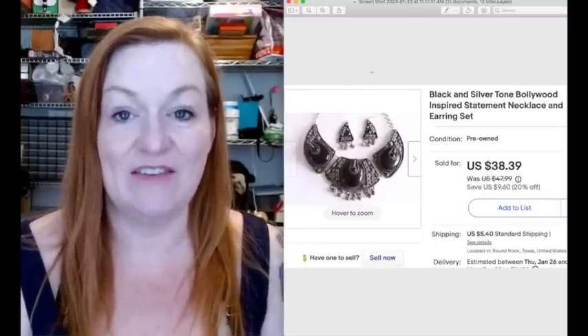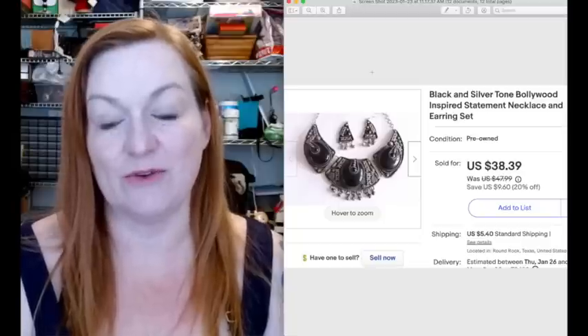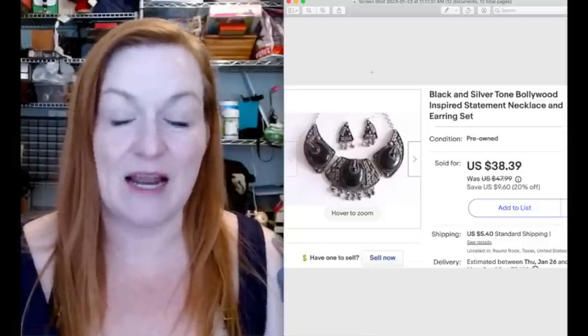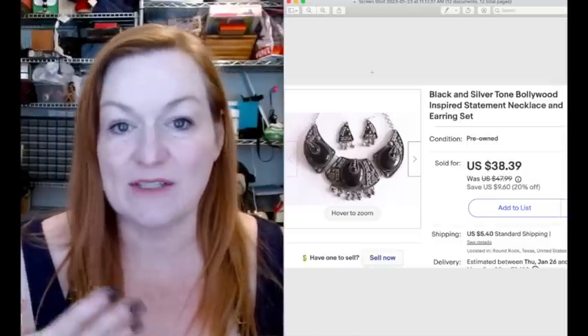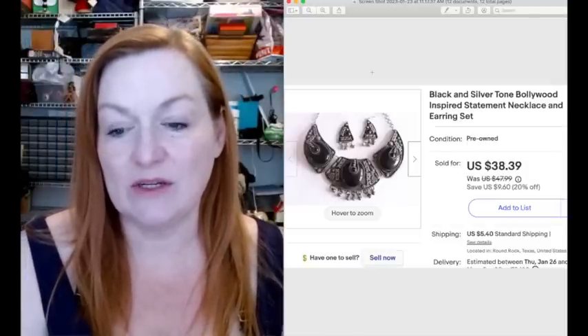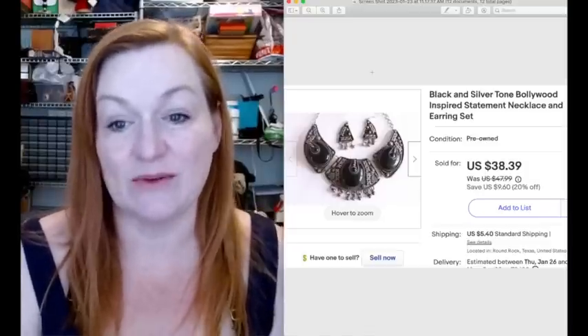This necklace and earrings set I have had for years, so I was very happy to let it go for $38.39. This is one of those items that I priced really high because it was so unusual, and usually that works out for me over time. I price it high and just let it wait. This one has been sitting for years, and so I'm very happy to have let it go.